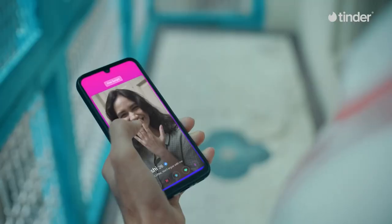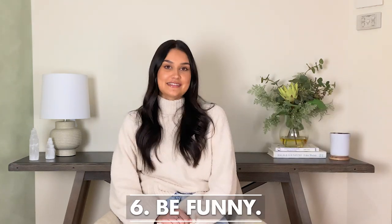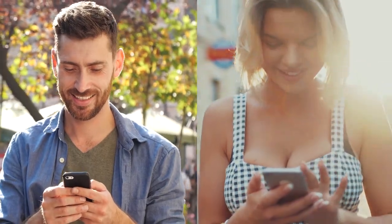Five: be original. With a Tinder swipe limit of around 100 every day, you better believe your potential match has seen it all before. But that doesn't mean you need to come up with something completely from scratch — we've got loads of inspiring bio ideas coming up that you can put your own spin on. Six: be funny. A shared sense of humor can form the foundation of a relationship at any level. So if you can get a laugh out of a potential match, you're on to a great start. A funny bio sends out signals that you're fun to be around, and who doesn't want a piece of that?